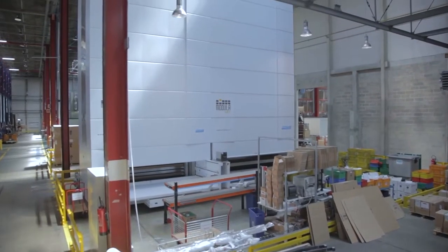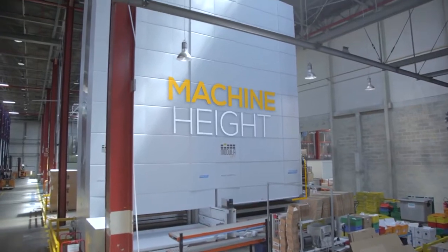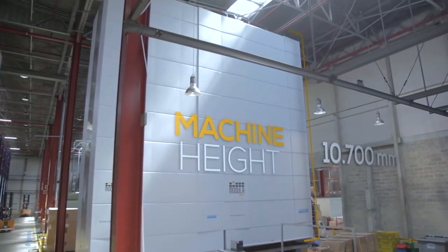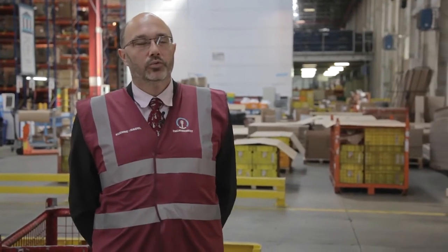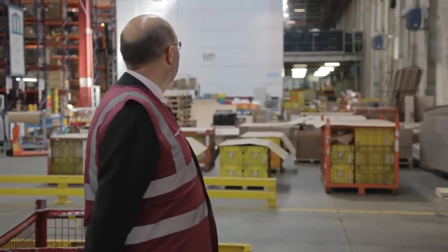We decided to install Modula warehouse systems. We chose the ML25D models for their capacity, because they have the largest trays. Each tray has a storage capacity of up to 250 kilograms. The first model comes with 114 trays, while the second has 90.